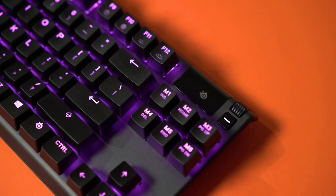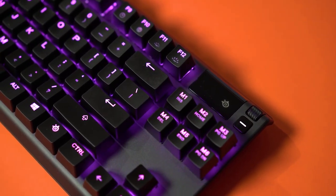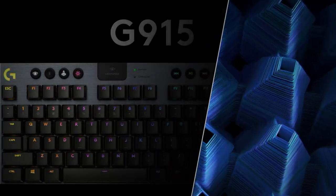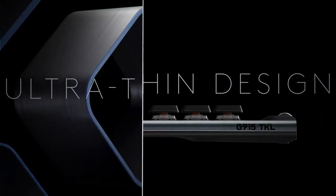The keyboard is not cheap, but it is worth the price if you are looking for a high-end gaming keyboard that can adapt to any situation. Number 4 on our list is the Logitech G915 TKL, a wireless and slim gaming keyboard that offers a great balance between performance and design.